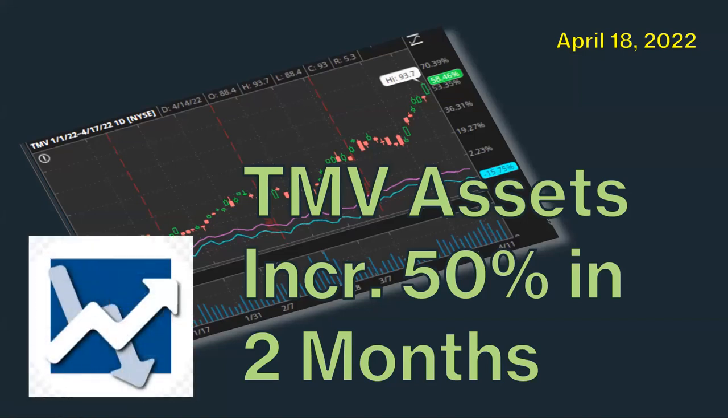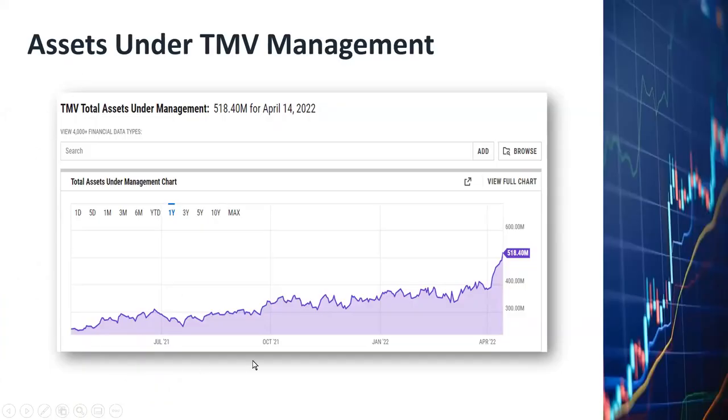Hey everyone, this is Dan. I'd like to provide you with a quick update on the ETF TMV. TMV is an ETF that's pegged to the yield of Treasury bonds with maturities of 20 years or more. TMV has gone up more than 50% since the beginning of this year, so if you have been investing in TMV since the beginning of the year, you have certainly realized quite a bit of profit.